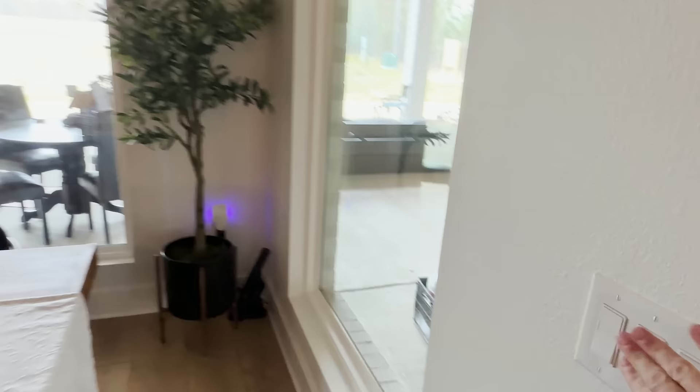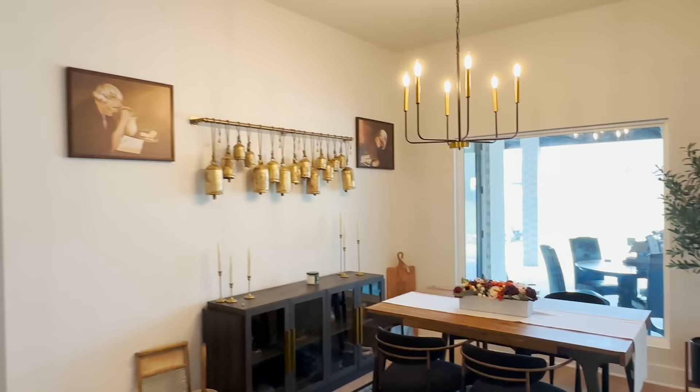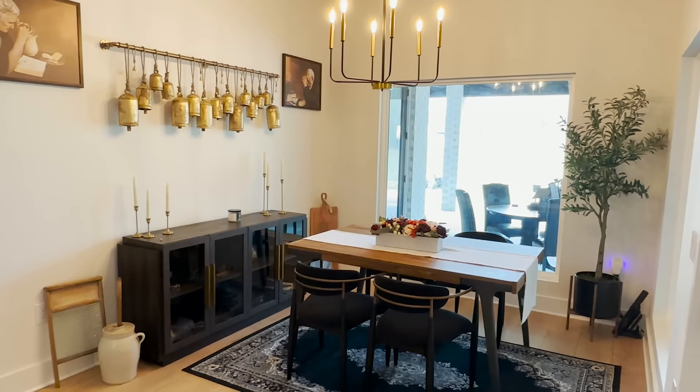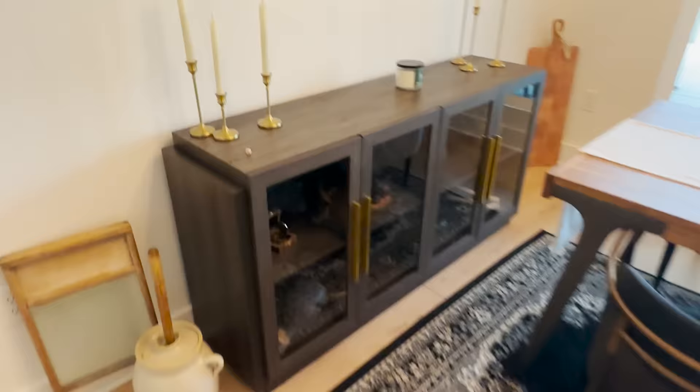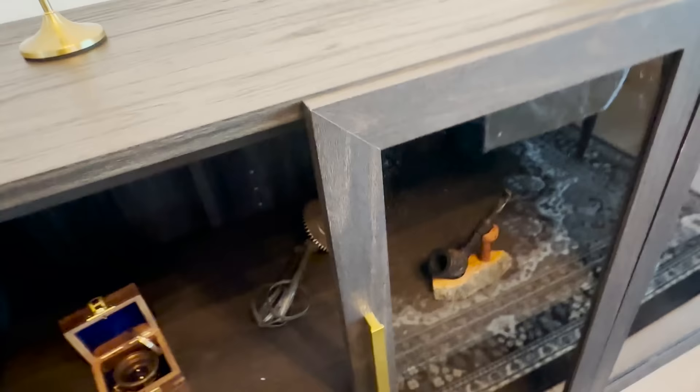This is where I'm at with the dining room — it's a smaller room so it's one of the ones that looks closer to being done, with just an olive tree over there. The table and chairs I believe are all linked on my LikeToKnowIt. I've been collecting antique trinkets and I've absolutely loved it so far. I don't have a lot but I've got some things and I'll show you what they are.